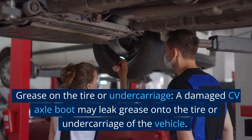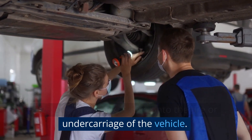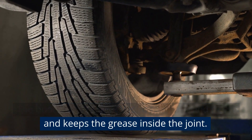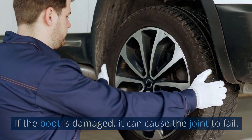Grease on the tire or undercarriage. A damaged CV axle boot may leak grease onto the tire or undercarriage of the vehicle. The boot protects the CV joint from dirt and debris and keeps the grease inside the joint. If the boot is damaged, it can cause the joint to fail.